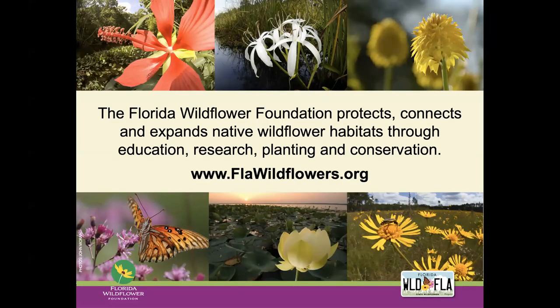Just in case you're not familiar with our organization, the Florida Wildflower Foundation protects, connects, and expands native wildflower habitats through education, research, and planting and conservation programs statewide. You can find out more about Florida's wildflowers and about what we are doing at flawildflowers.org.